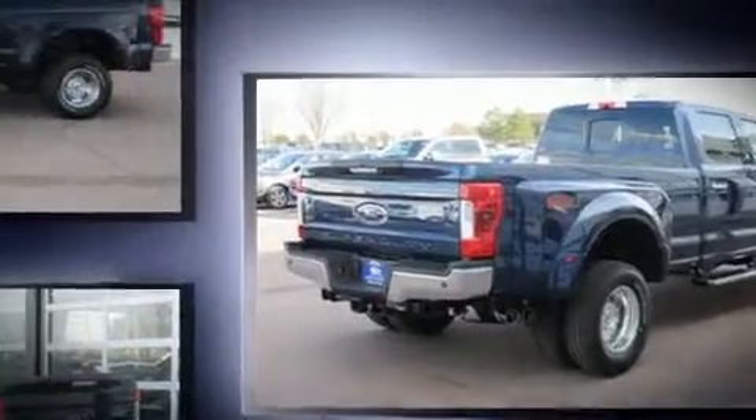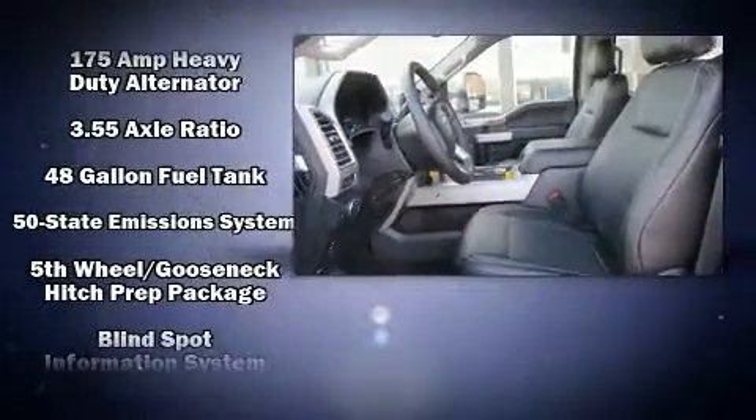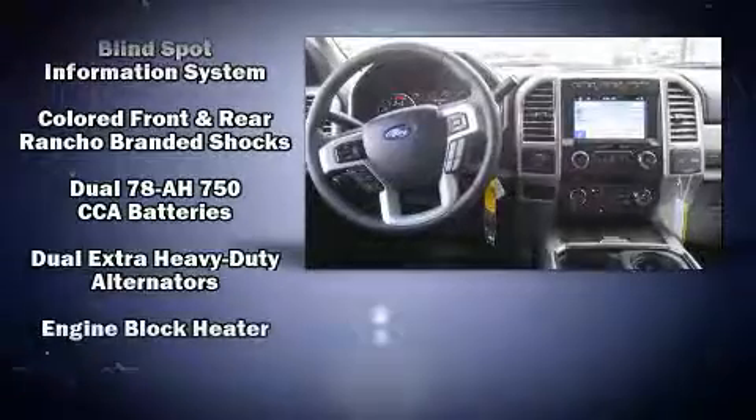Top features include a split folding rear seat, variably intermittent wipers, a rear step bumper, an outside temperature display, blind spot sensor, a trailer hitch, and more.